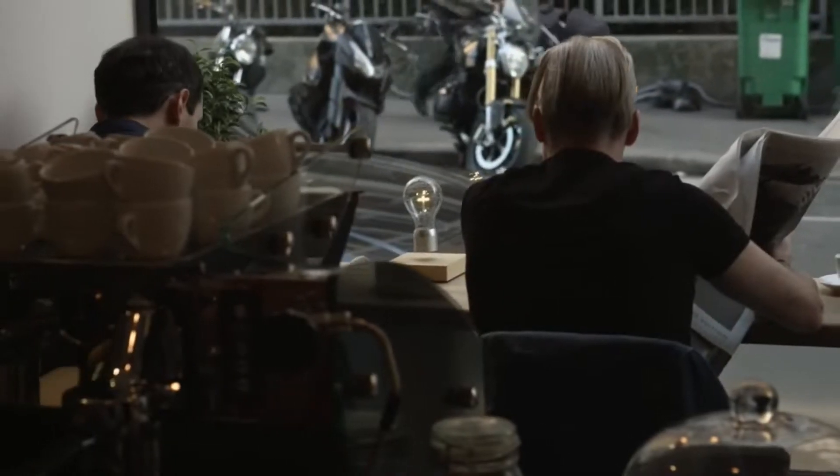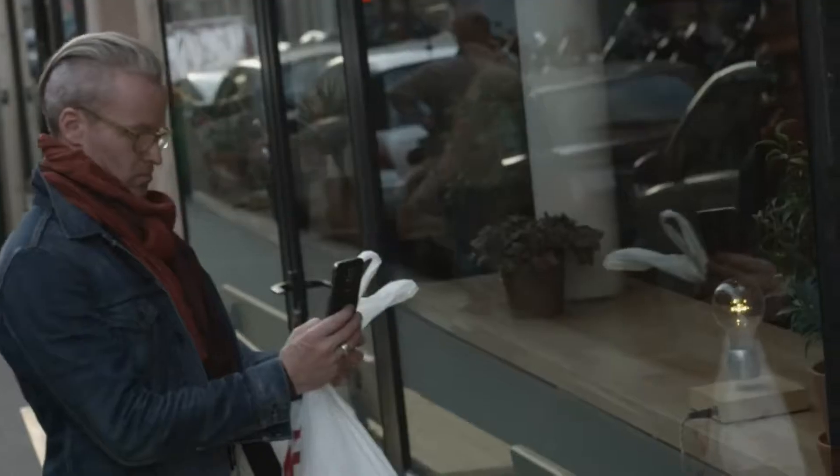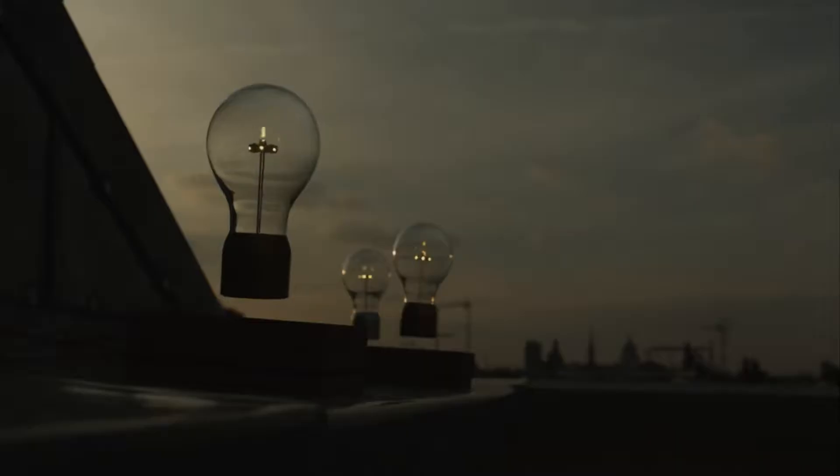Flight uses highly efficient LEDs that can last up to 11 years, which is very useful. I highly recommend checking out this light bulb if you're looking to give your desk a new look.